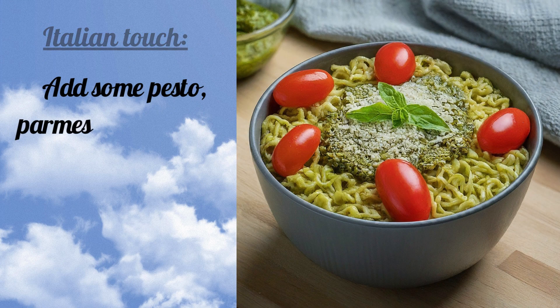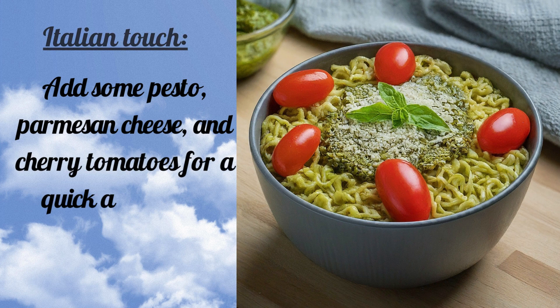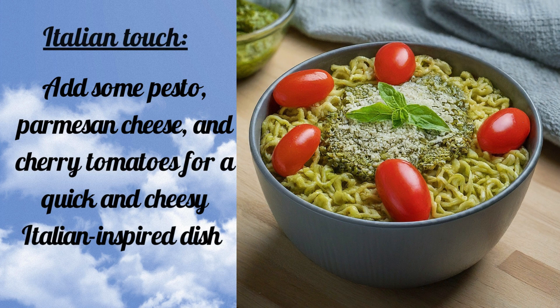Italian Touch: Add some pesto, parmesan cheese, and cherry tomatoes for a quick and cheesy Italian-inspired dish.